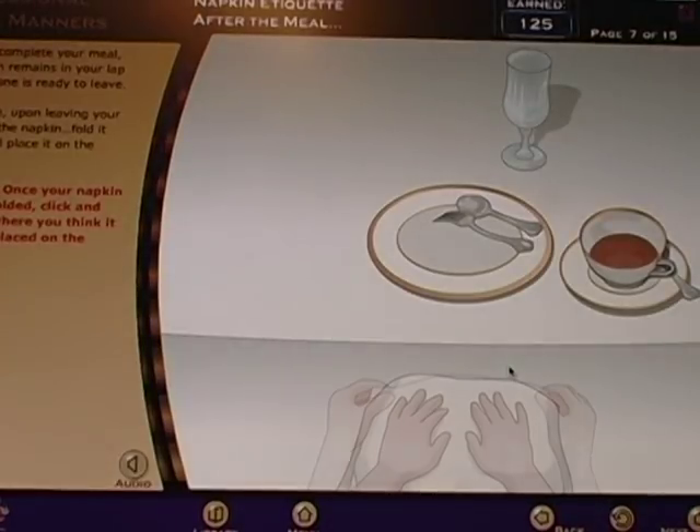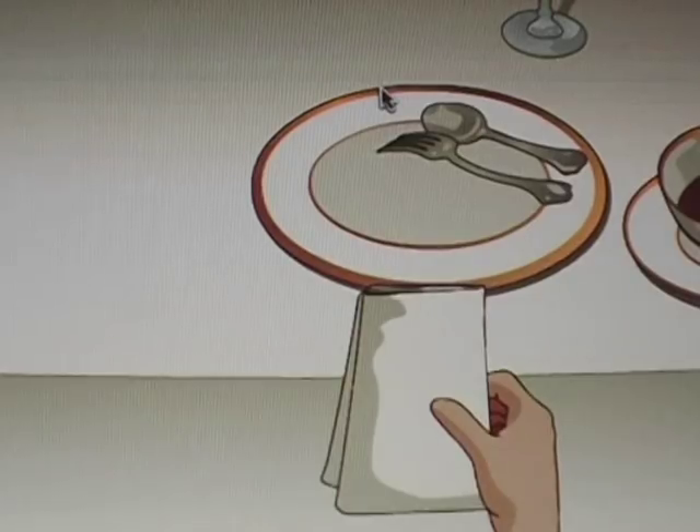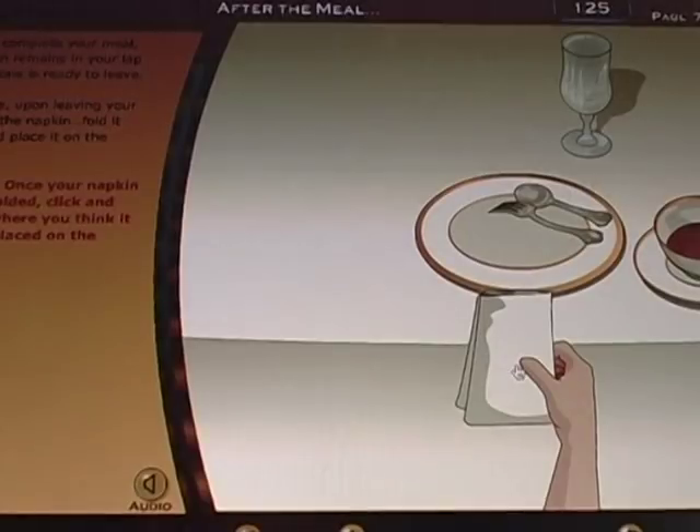When you complete your meal, your napkin remains in your lap until everyone is ready to leave. Once your napkin has been folded, click and drag it to where you think it should be placed on the table.